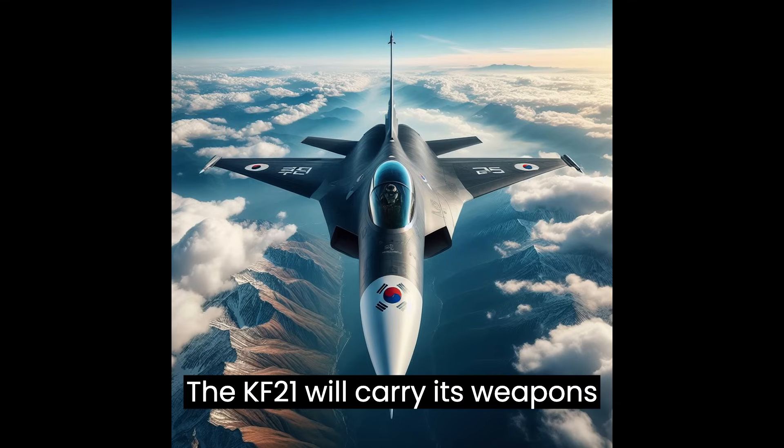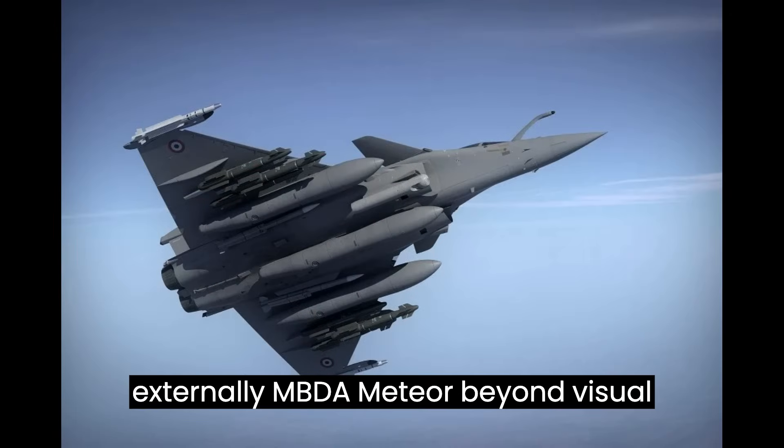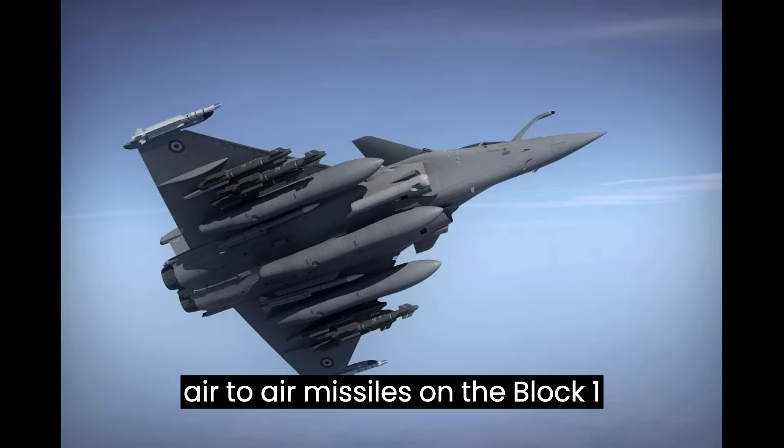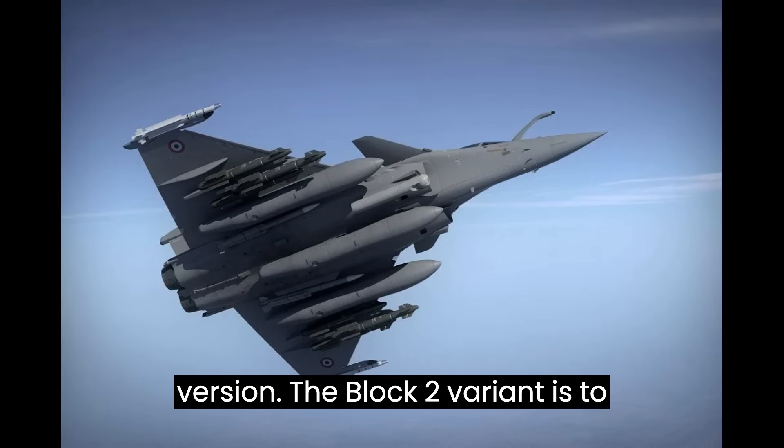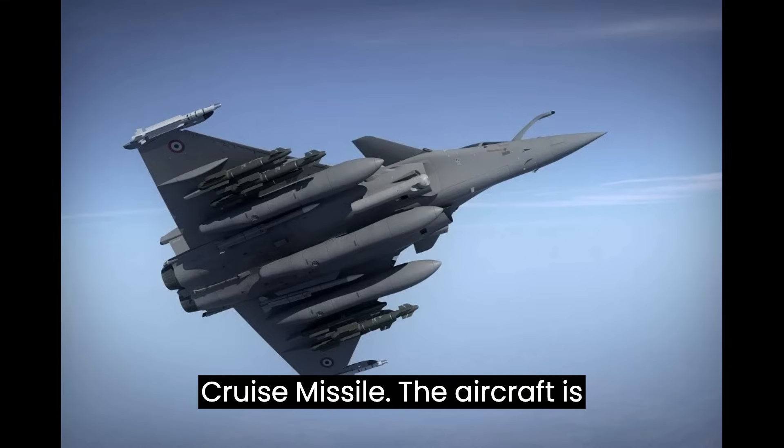The KF-21 will carry its weapons externally — MBDA Meteor beyond-visual-range and IRIS-T within-visual-range air-to-air missiles on the Block 1 version. The Block 2 variant is to carry precision-guided munitions and a planned domestically developed standoff cruise missile.